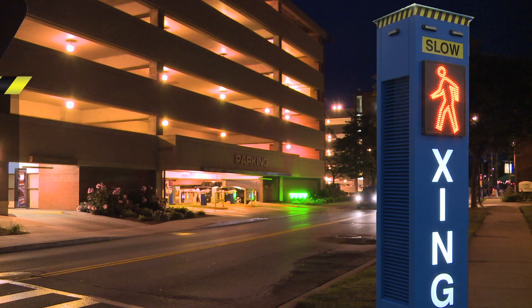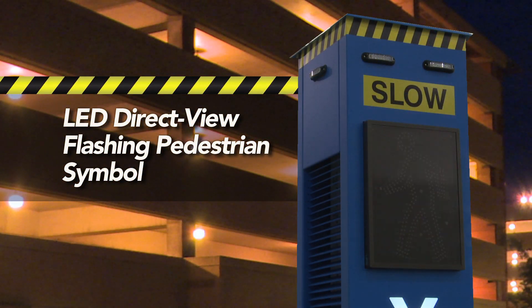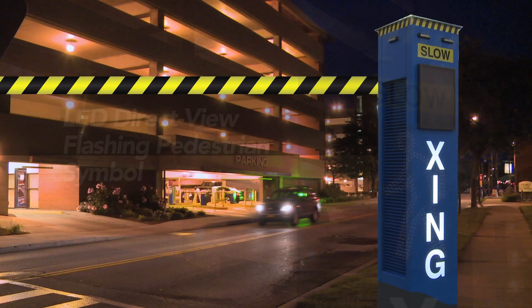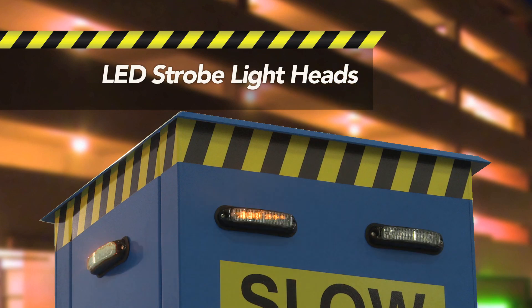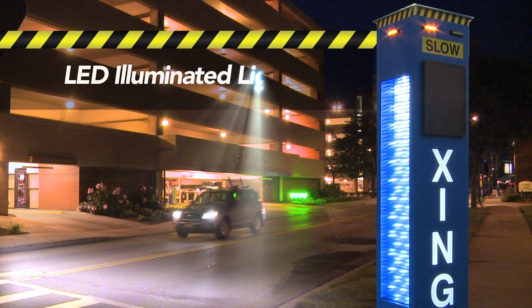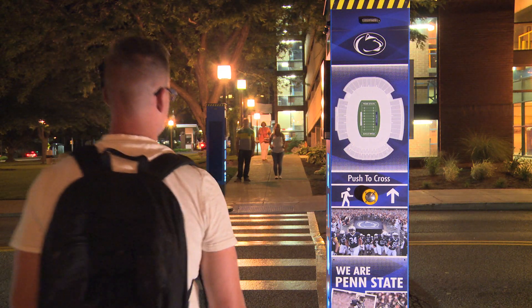These signals include an outdoor blackout LED direct-view amber wide-angle flashing pedestrian symbol, 7-inch LED illuminated crossing copy, multiple LED strobe light heads, and most notably, an ultra-bright, pure-white LED illuminated light beam that projects over 16 feet into the roadway.